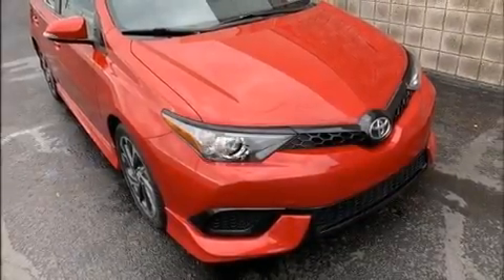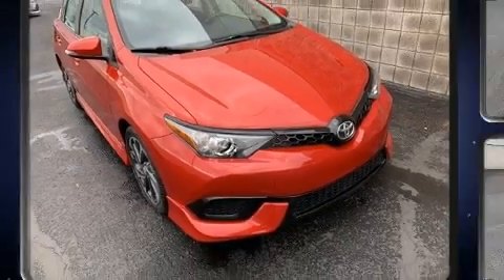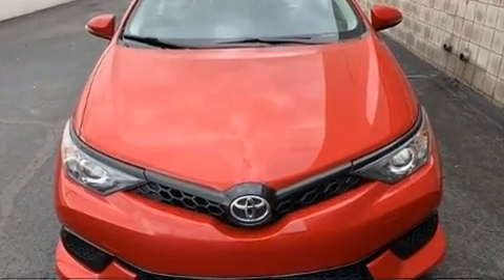Step into the 2018 Corolla IM. With less than 20,000 miles on the odometer, you can be confident that this pre-owned vehicle will provide you reliable transportation.